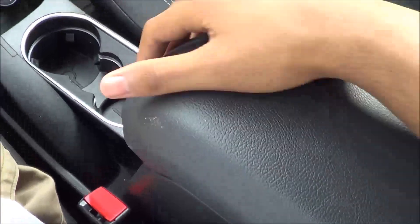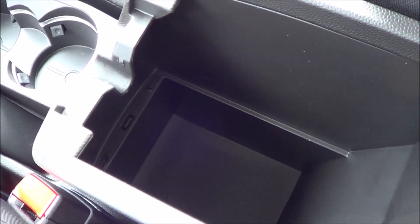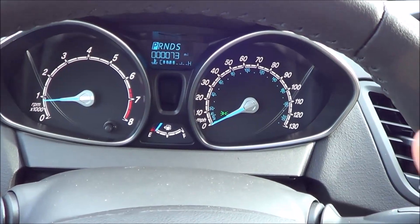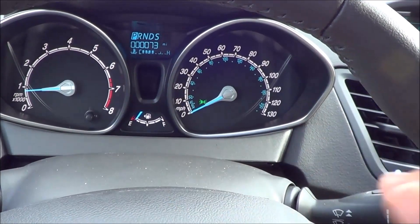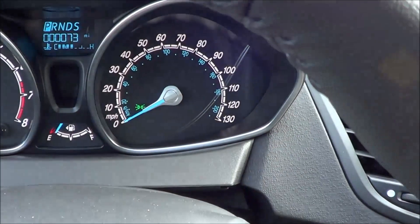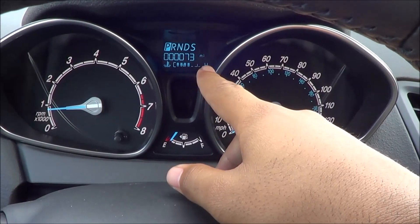Coming to the center console, it's slightly padded. The center console storage is deep but not very wide. The gauges are pretty nice — I love how they look very unique with the font. We have your tachometer, fuel gauge, and speedometer, as well as your coolant temperature, what gear you're in, and your odometer.